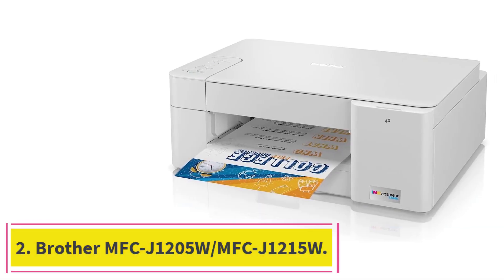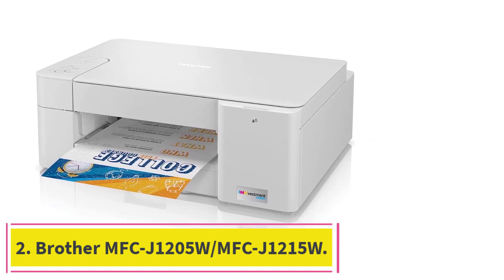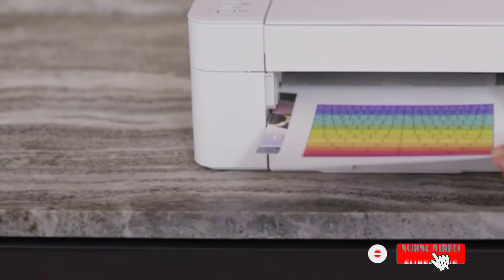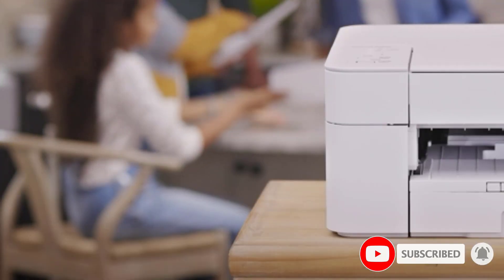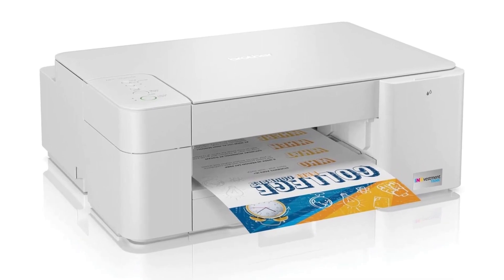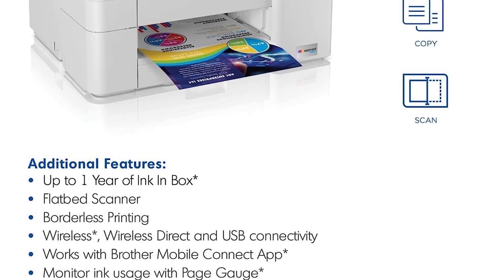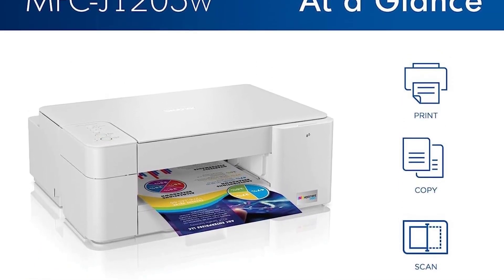At number 2: the Brother MFC J1205W, also known as the Brother MFC J1215W if you're shopping at Walmart. We chose this model for the budget pick. It's a simple all-in-one inkjet model with a sturdy build, wireless connectivity, and a basic flatbed scanner. It prints black and color documents well, although its printing speed of 9 black or 6 color pages per minute is very slow, so you'll have to be patient during large print jobs.